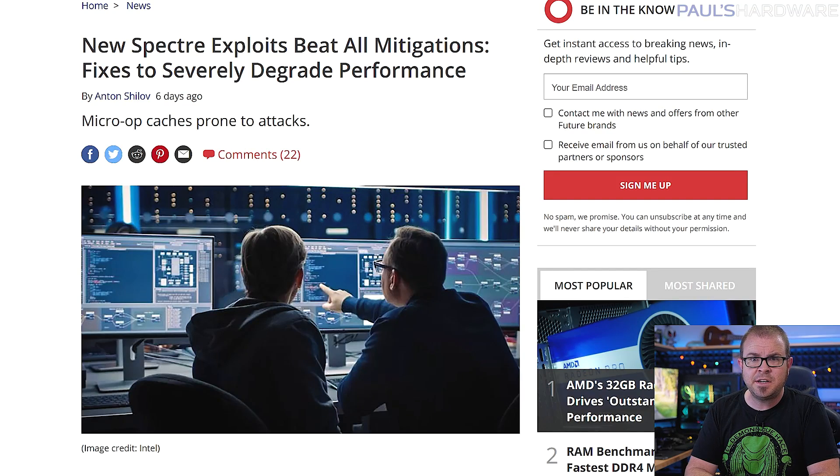Researchers from the University of Virginia and University of California San Diego published a paper this week describing three new types of Spectre attacks targeting vulnerabilities in the micro-op caches that modern Intel and AMD CPUs use for branch prediction. Fixing the problem via a microcode update will likely reduce performance severely, but fortunately this type of attack is inherently difficult because it would have to bypass all other security measures a PC or server has in place. So if you're not hiding nation-state level secrets on your system, you're probably not at risk.